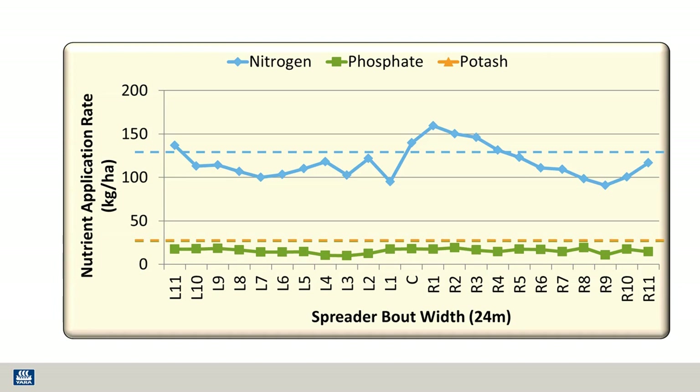Now if we look at potash, the target rate is 25 kilograms, and we can see that this time all points were above the line with a range of 34 to 59 kilograms of potash.